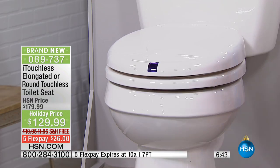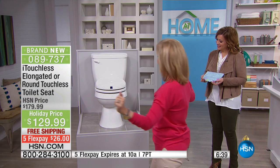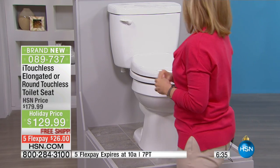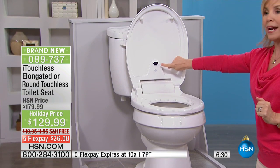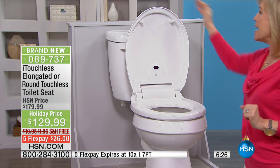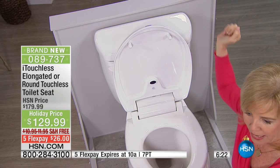Let me show you how it works. Here's your toilet. As you approach it, you are 100% hands-free — you don't have to touch it. It uses sensor technology. For women, you can sit on it. There's another sensor so it's not going to bang on your back while you're sitting on the toilet. For men, all they have to do is put their hand over here — and you can see how that goes up and down.